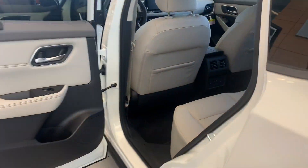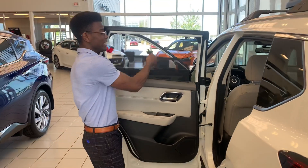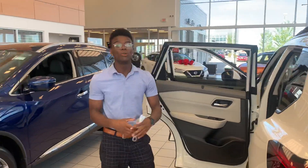Into the back — tons of space for your rear passengers, rear heated seats on the sides, a huge panoramic roof up top, and a nice little sunshade. Let me know what you think.